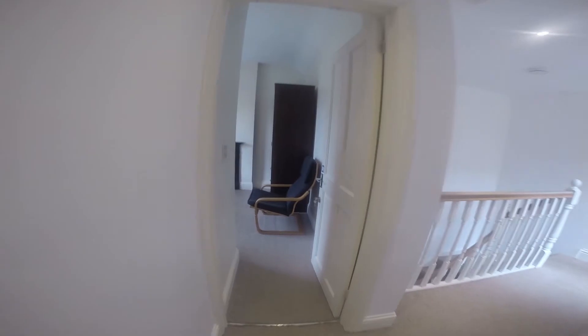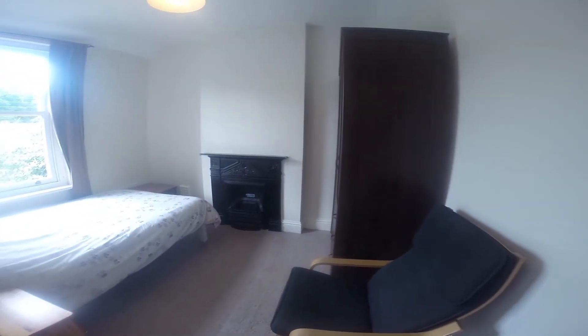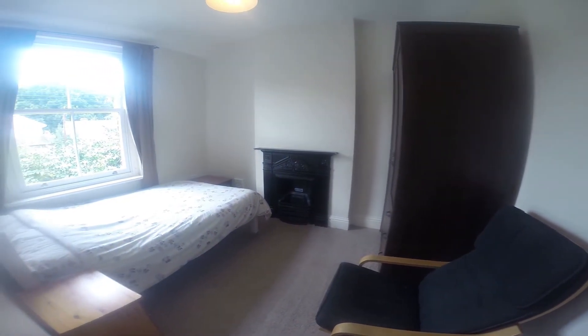Directly opposite that we have another bedroom. This is the last bedroom in the house, and as you can see it has a nice seating area as well as a wardrobe and a double bed.